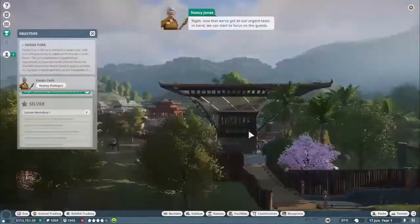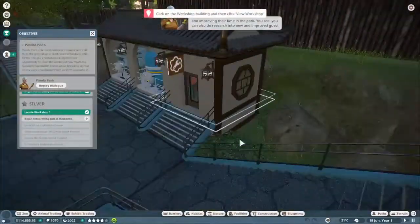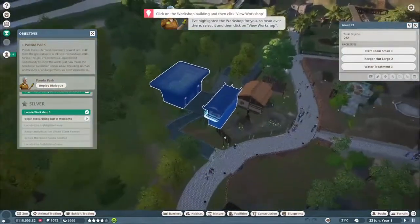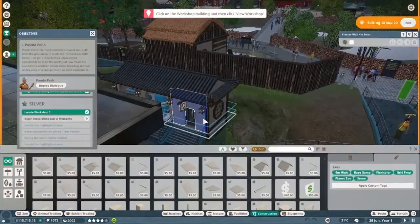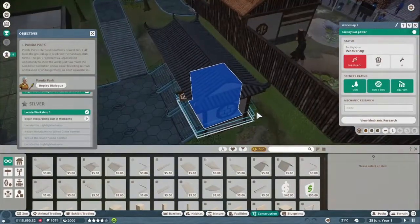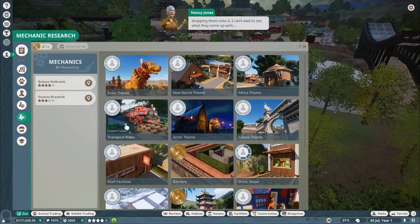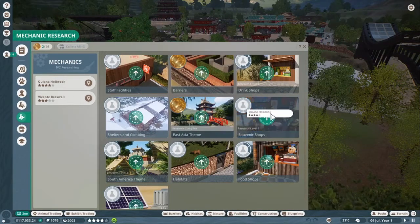Now that we've got all our urgent tasks in hand, we can start to focus on the guests and improving their time in the park. You can also do research into new and improved guest facilities, transport rides, new types of barrier, and other things via the workshop. I've highlighted the workshop for you - select it and click on view workshop, then assign a mechanic to research souvenir shops by dragging and dropping them onto it. I can't wait to see what they come up with.